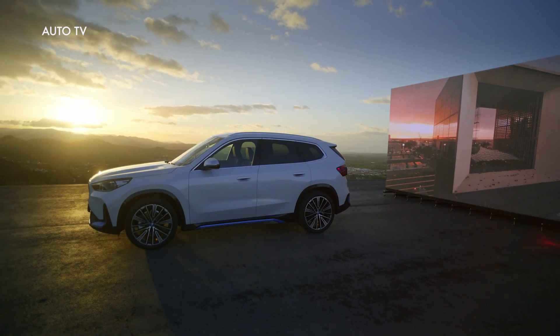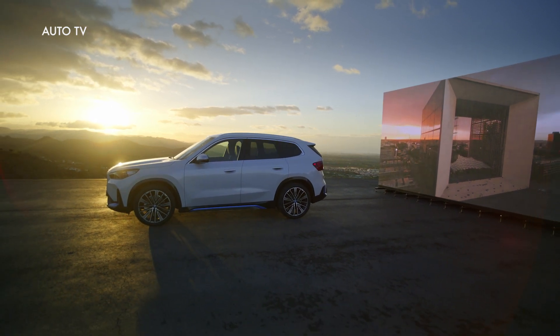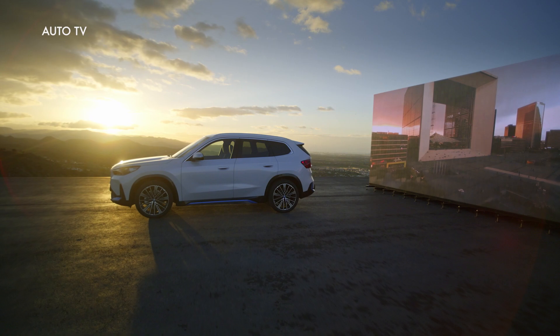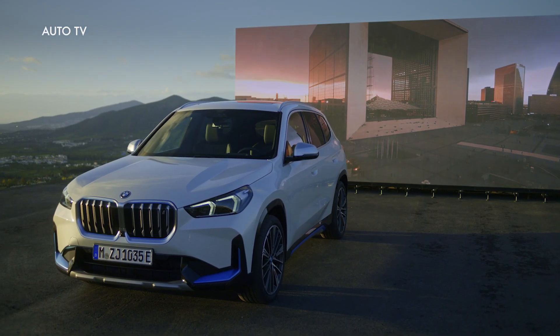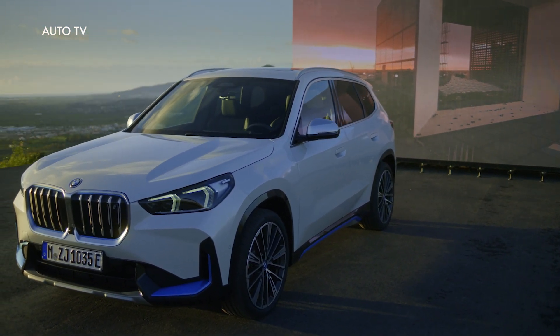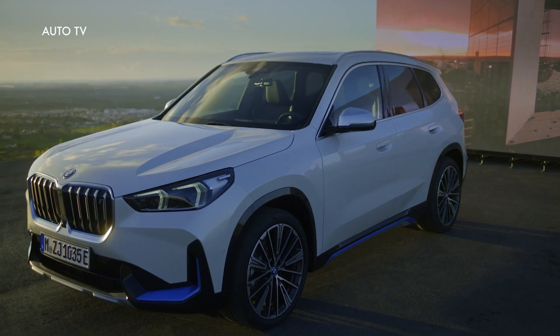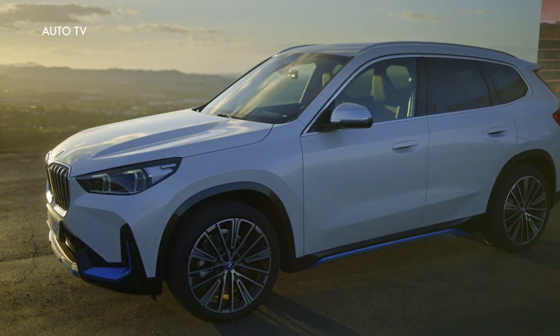Expressively sculpted surfaces and a long roofline are the distinguishing features of the new model's dynamically stretched silhouette. When viewed from the rear, the slim tailgate window, horizontal lines, striking LED lights, and flared wheel arches produce the typical sports activity vehicle look. The robust aura of the new BMW X1 can be intensified with the specific design elements of the X-Line model.